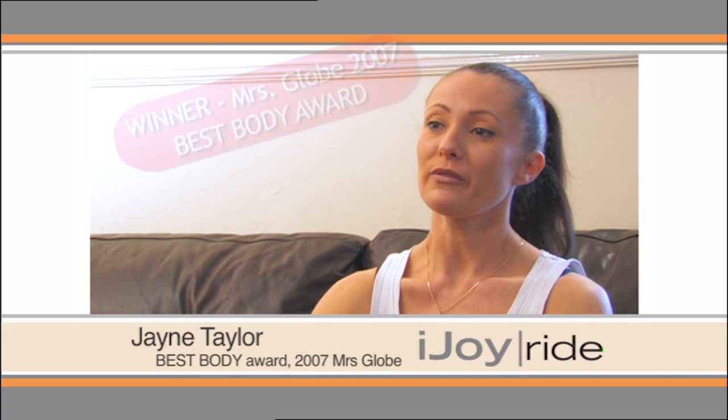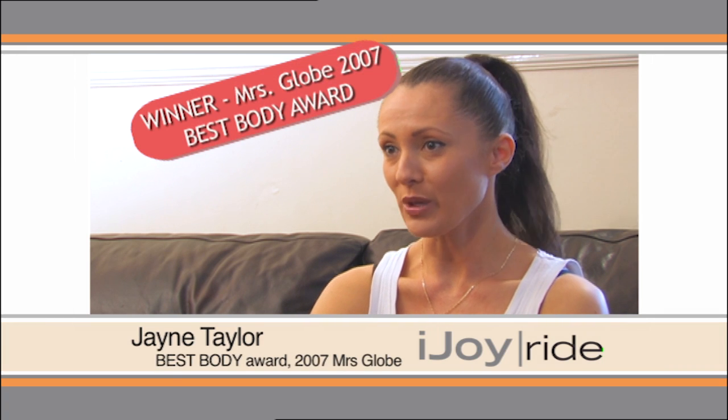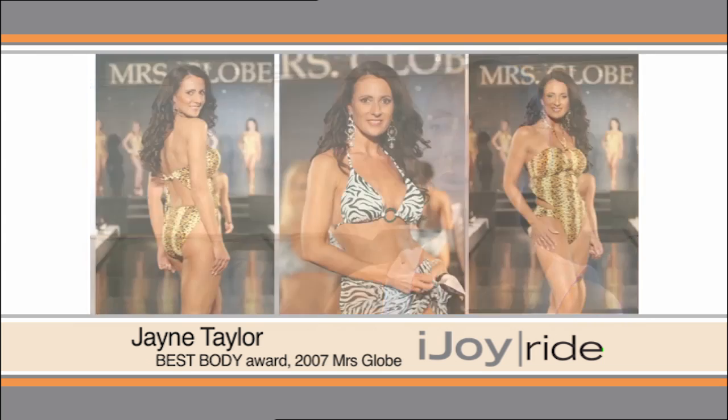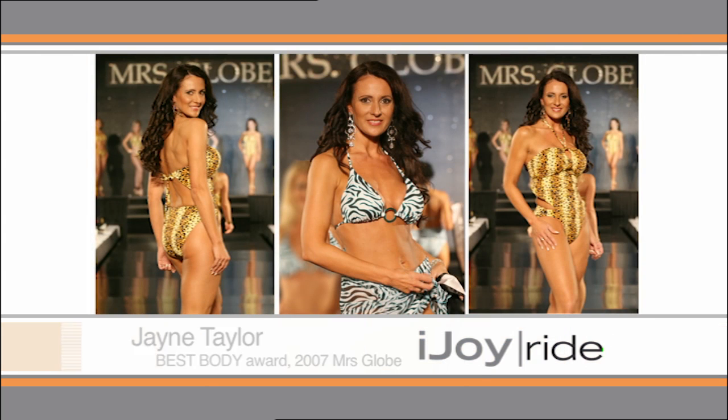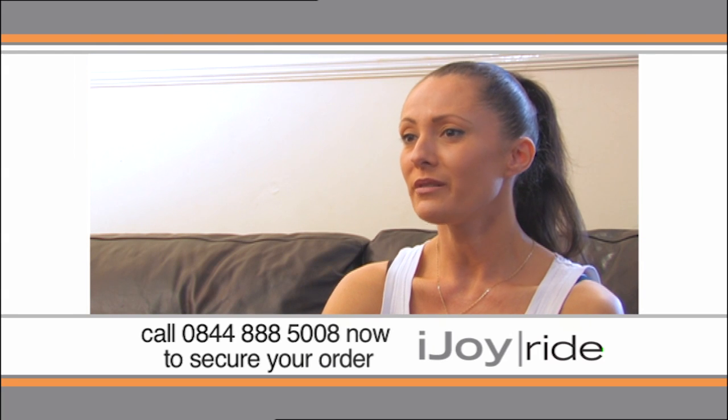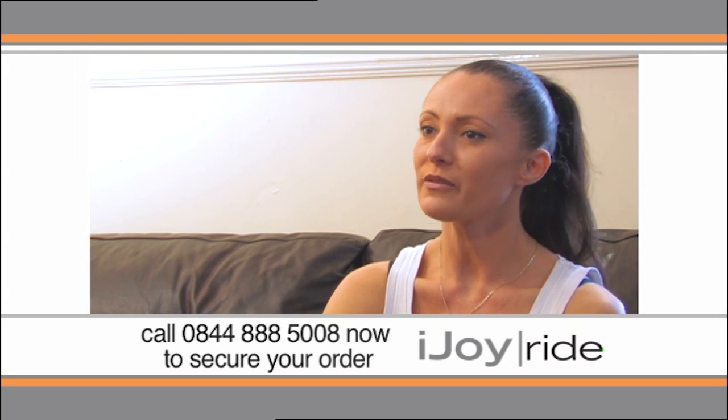I recently came back from the Mrs. Globe competition where I won the best body award with help from the iJoyRide. I had to wear a swimsuit — I had to be very, very toned for that and look good. So the iJoyRide is the ideal thing to use if you want to get the overall toning effect for your body.